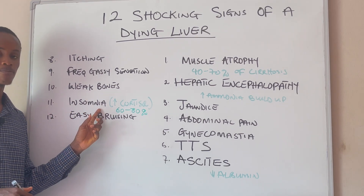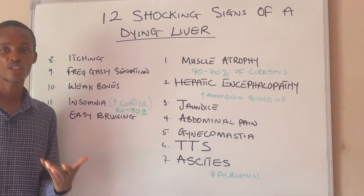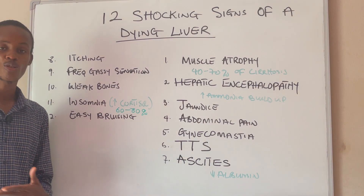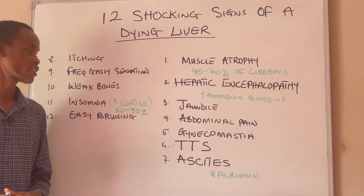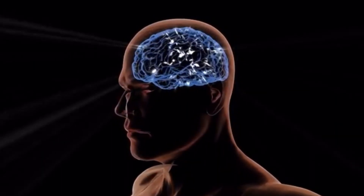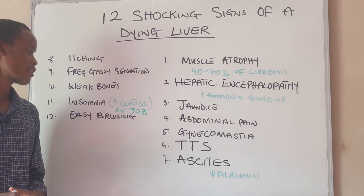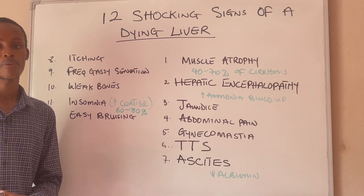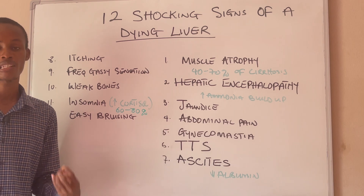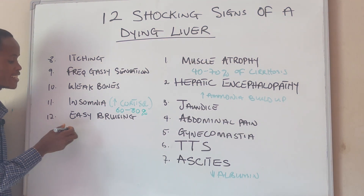Number eleven is insomnia. The liver is also the site for the breakdown of cortisol. When you have too much cortisol in your body due to liver problem, cortisol puts your brain in a constant state of physiological excitation, causing sleep disturbances. In fact, about 60 to 80 percent of people with liver problem have some sort of sleep disturbances.